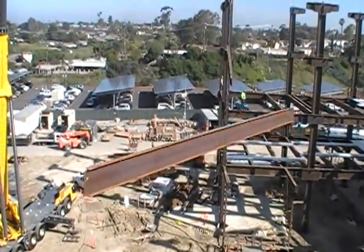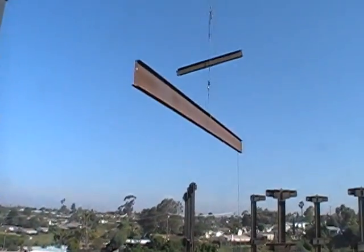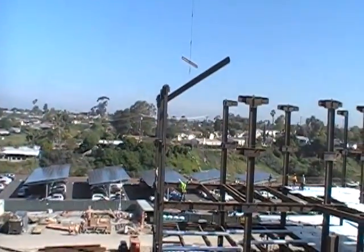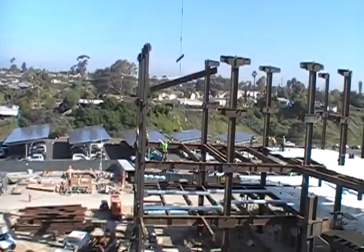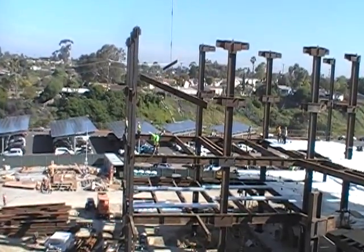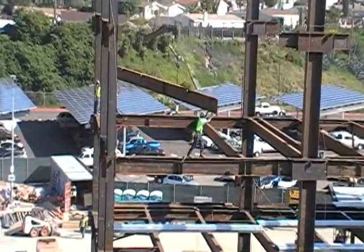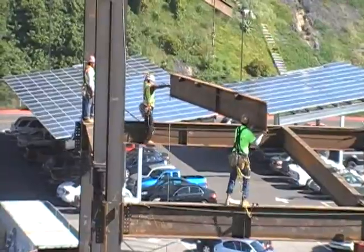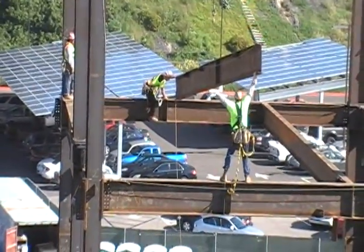You can see the crane is booming up, and you'll see the connectors waiting. It's capable of standing these full height columns, which weigh upwards of 33,000 pounds, in one single lift. Right now the crane has got about 340 feet or so of boom and jib, and about 265,000 pounds of counterweight.